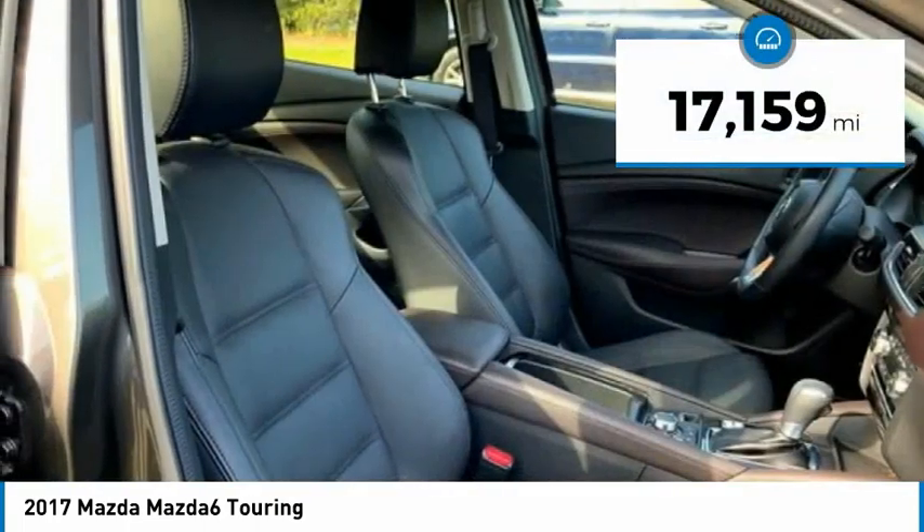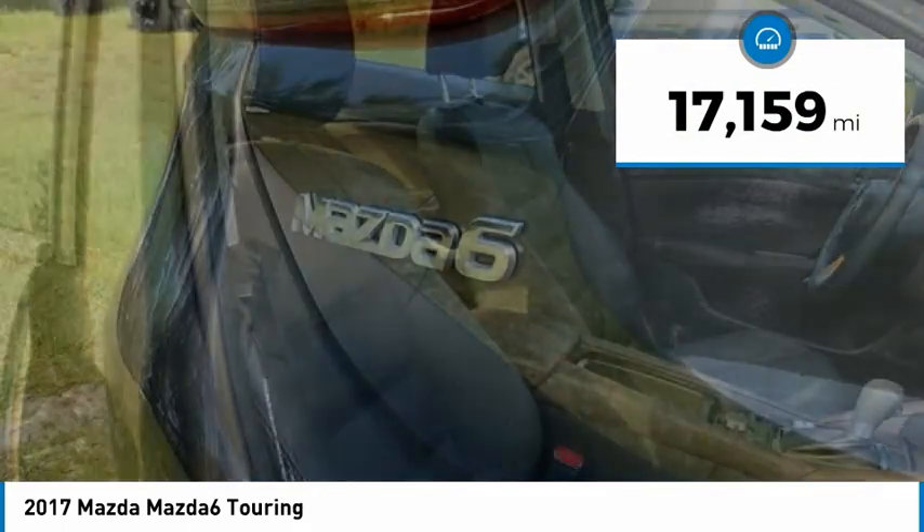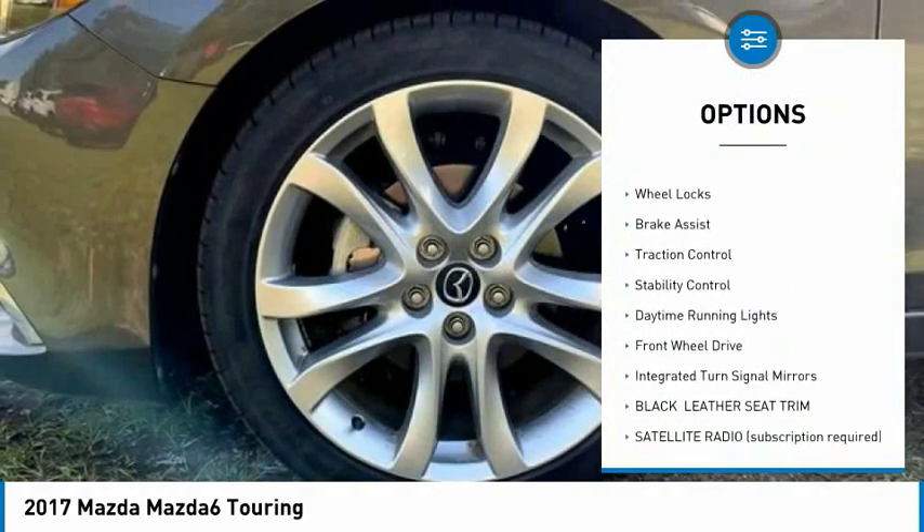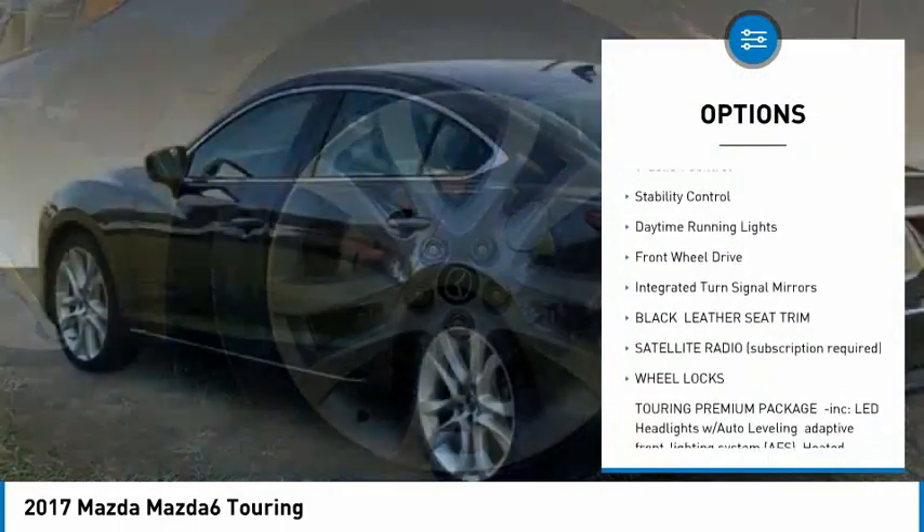This vehicle has less than 20,000 miles. Here are some of this vehicle's great options: tire pressure monitor, blind spot monitor, aluminum wheels, wheel locks.